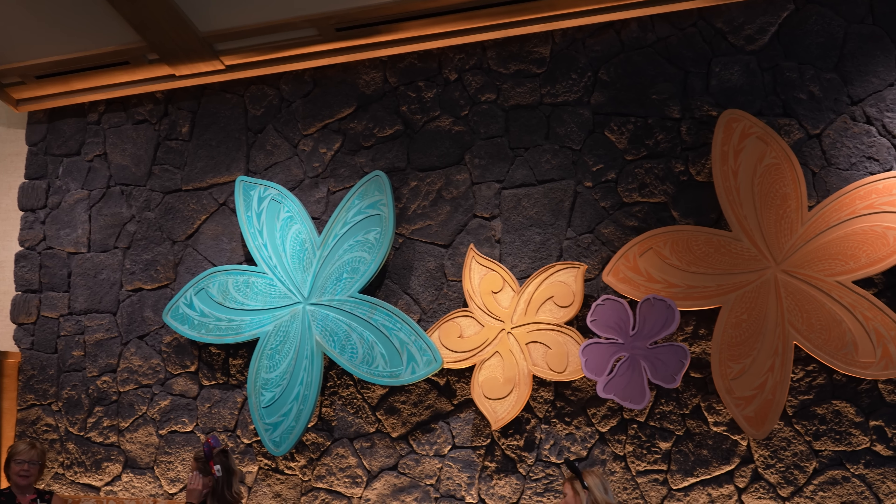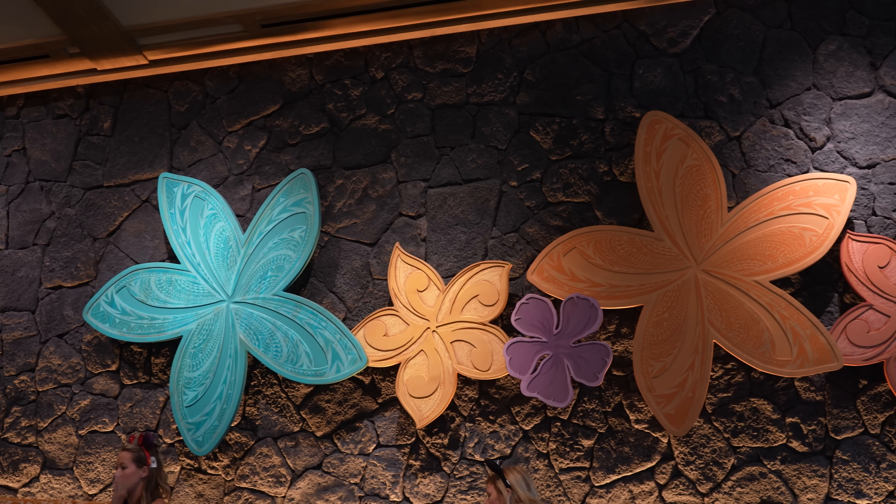What brings us here to Kona Cafe today? The restaurant recently reopened with a beautiful new interior, and it's also probably been a while since the last time we've actually reviewed it. So we figured, why not? We were able to get a lunch reservation extremely easy. And I can honestly say the interior of this place is absolutely beautiful now.